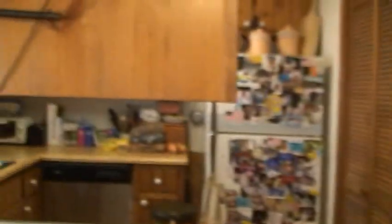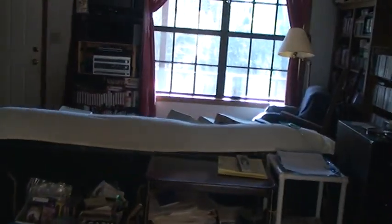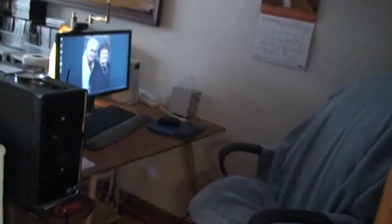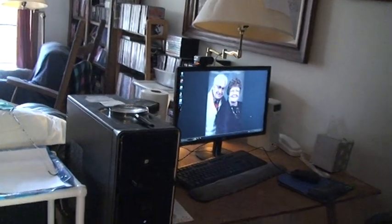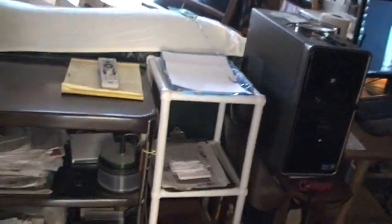Our kitchen is over here on the left. We're going into the main living room area here. Roy keeps his computer in this corner — he does his genealogy work here. You can see on the computer screen he's got a picture of my mom and him, and he spends several hours a day here doing genealogy work.